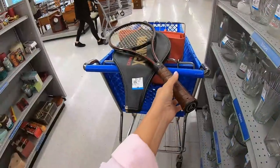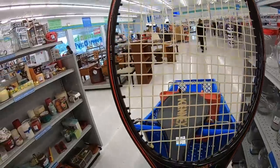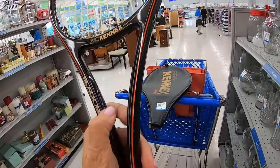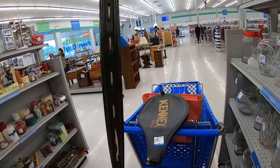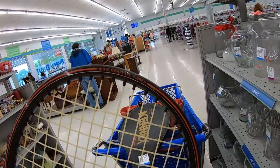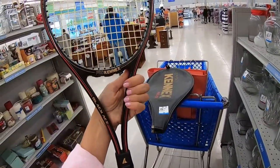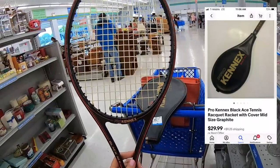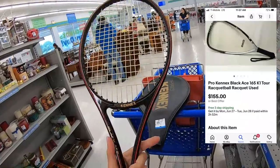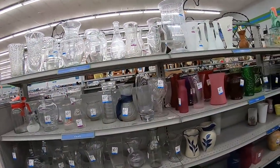I've pulled the racket out of the case — Pro Connects Black Ace, nice condition, mid-size, graphite. Most rackets have all the information on them or along the edge. I always check the edge for wear. This one seems to be in really good condition. For six dollars with the case I'm going to take a chance on this one.